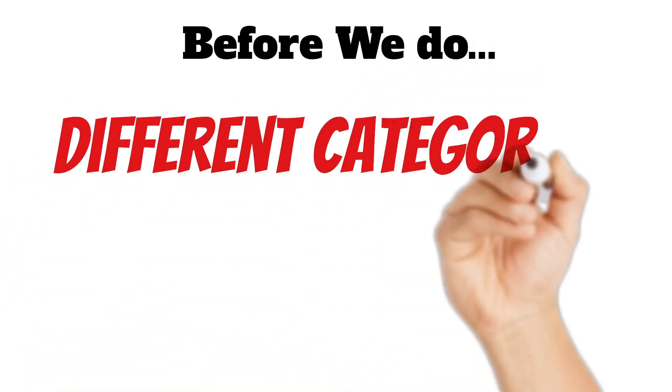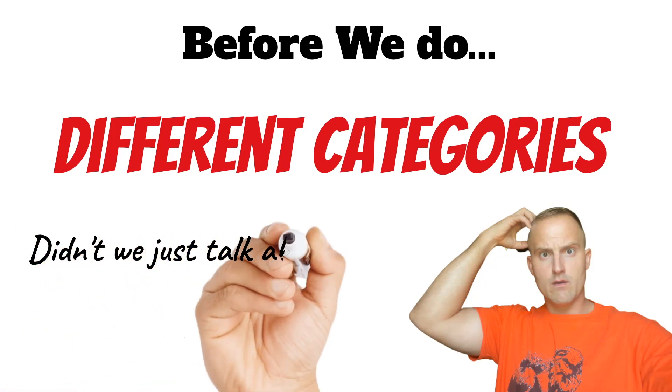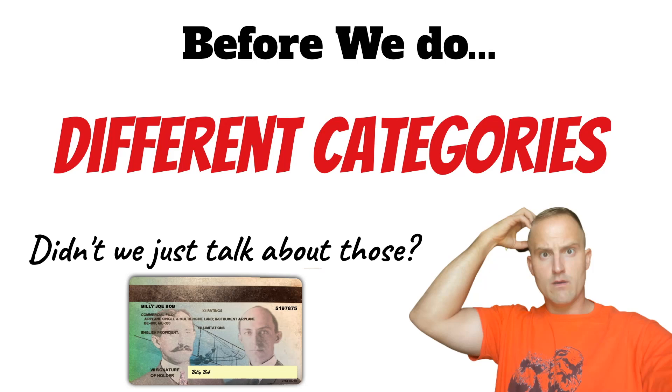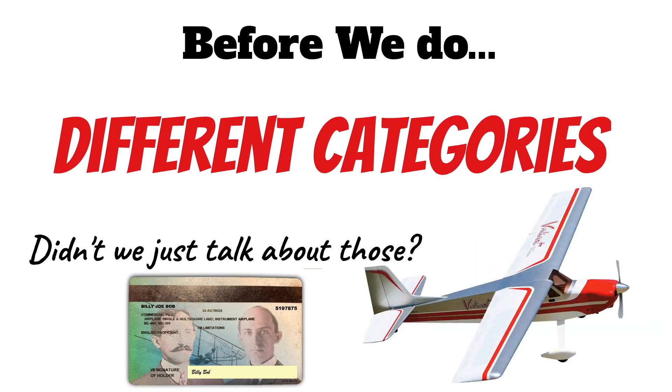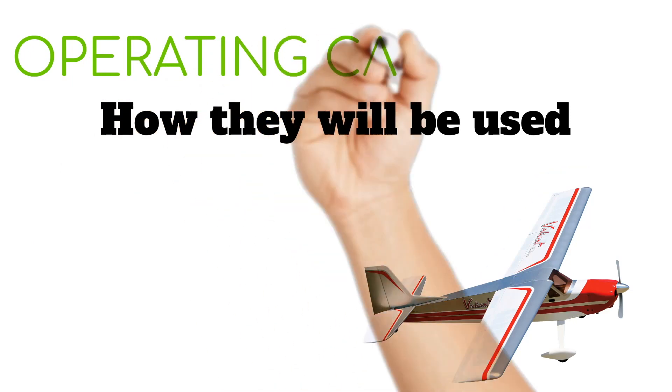We've talked about all the paperwork you need to have on board for you as the pilot. Now let's look at all the paperwork you need for the aircraft itself. I want to take a minute to talk about the different categories of aircraft — and I know this might seem confusing since we just talked about aircraft categories, but those were for pilot certification purposes. These categories specifically refer to how an aircraft is certified and categorize airplanes based on how they're going to be used — you can also call these operating categories.